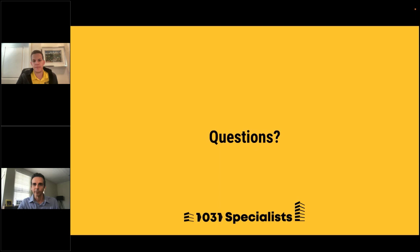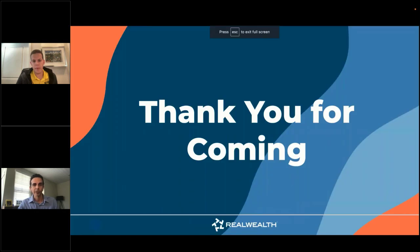That's all the time we have for questions today. If you want Mike's information, go to realwealth.com, log in, go to the resources page, and under the 1031 exchange category you'll find 1031 Specialist with a link to their website. You can also email Mike at mike@1031specialist.com. Thanks so much for joining us — hope you found this impactful. Have a great day everyone.